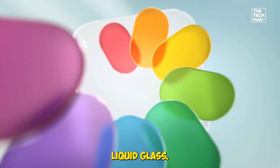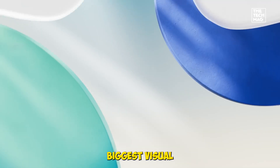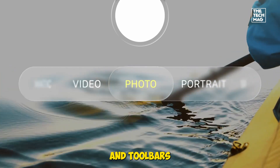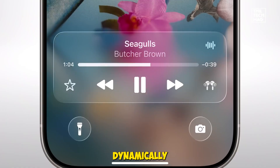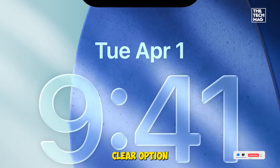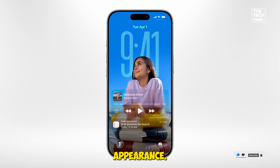The first noticeable change in iOS 26 is the new design, Liquid Glass. It's Apple's biggest visual refresh in over a decade, and it provides a translucent, glass-like aesthetic. Controls and toolbars now appear to float and morph dynamically to highlight what is being viewed. There is also an all-clear option for app icons, giving the home screen a glass-like appearance.